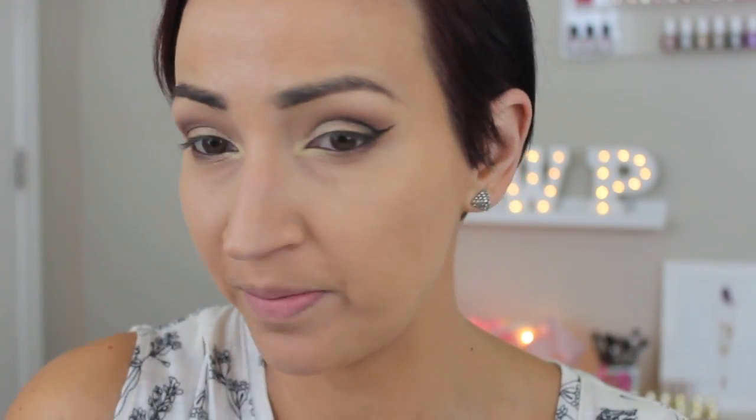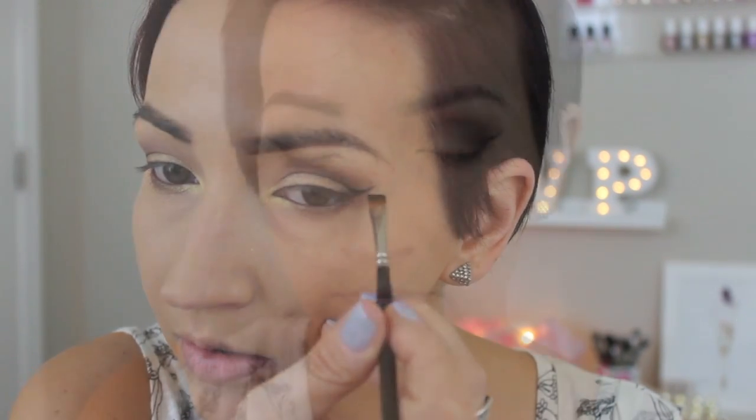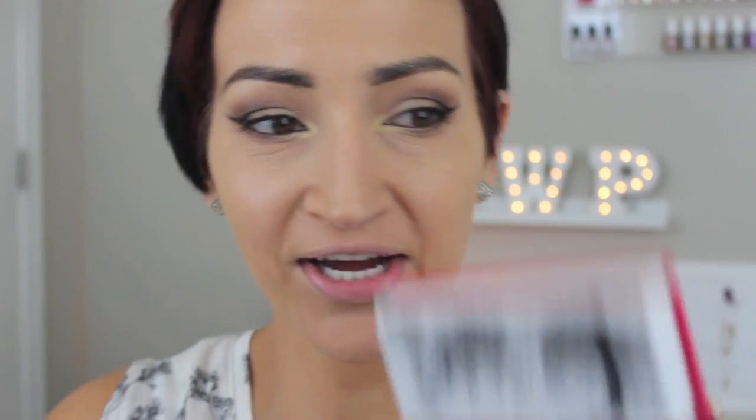I don't do this all the time because it really does deepen up your crease and make things a little bit more dramatic, but hey, that's okay. Lash Princess from Essence — if you guys have not tried this mascara, you need it, it is amazing. Lashes — I'm going to be wearing Newbeausum Serengeti.